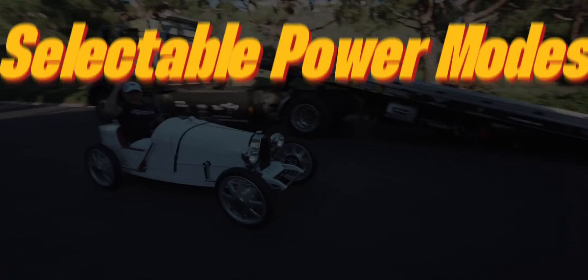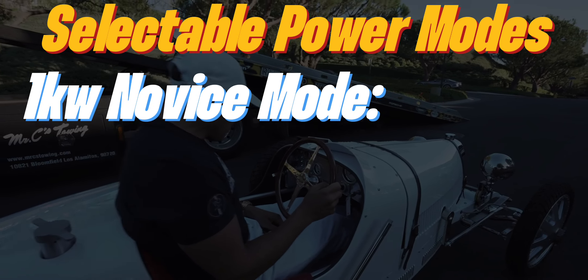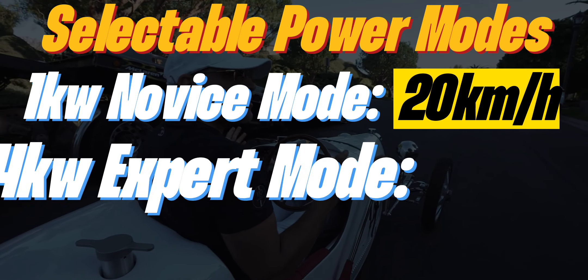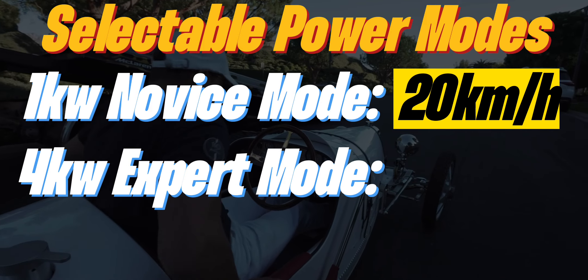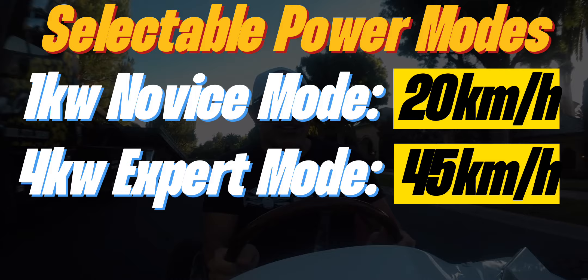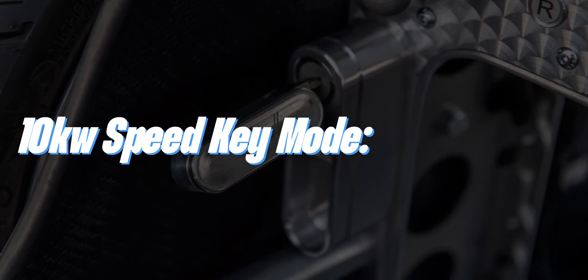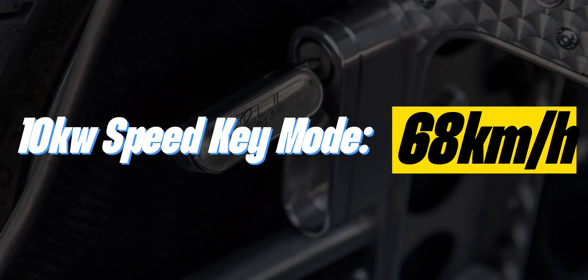The Baby 2 will have two selectable power modes: a 1kW novice mode with a top speed limited to 20kmh, and a 4kW expert mode with a top speed limited to 45kmh. For those who crave even more pace, an optional speed key upgrade is available, just like the one on the Chiron, which allows power of up to 10kW and disengages the speed limiter, reaching speeds of 68kmh.